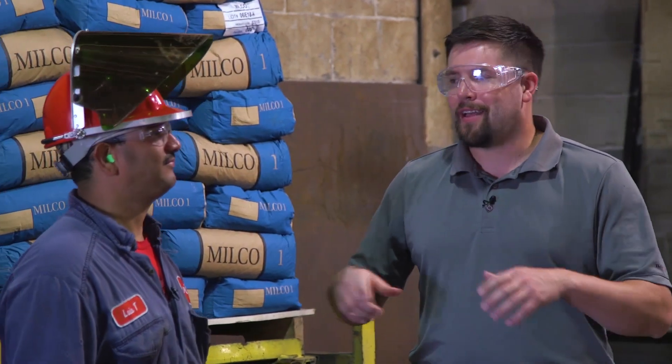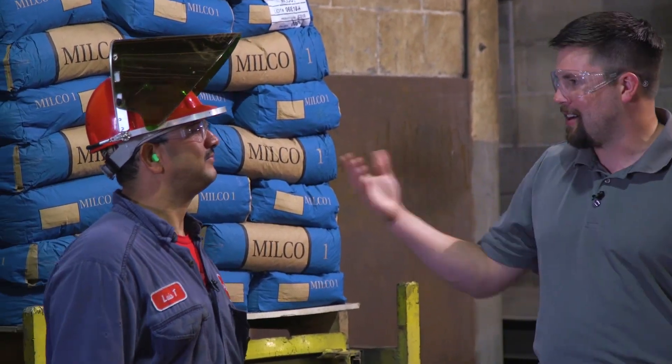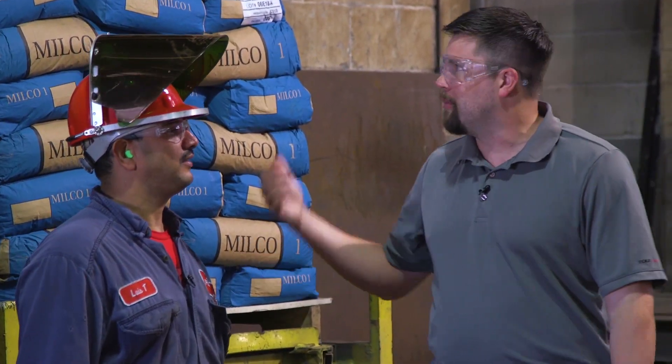The process of making cast iron pumps — they do it the old-fashioned way here at FlowServe with sand, metal, sweat, and fire. I'm here with Luis and he's the guy at the foundry that kind of makes this process start. Can you tell me a little bit about what you do and what the foundry is?